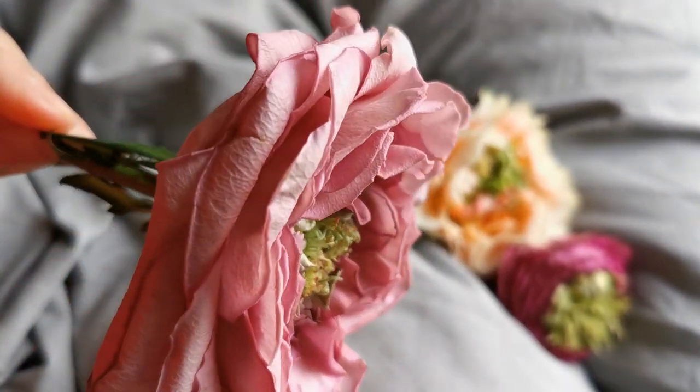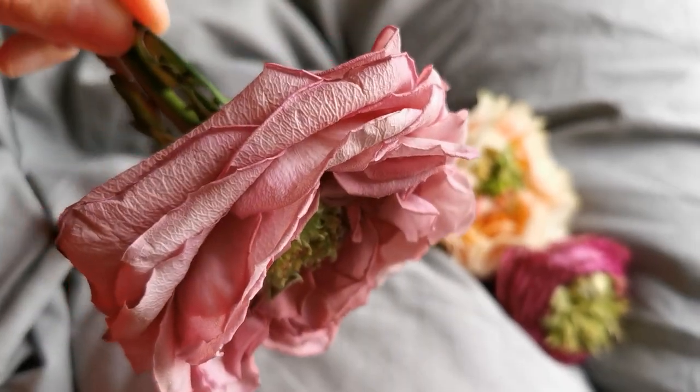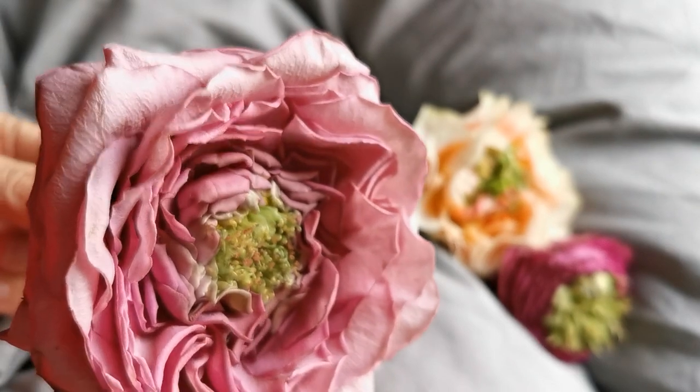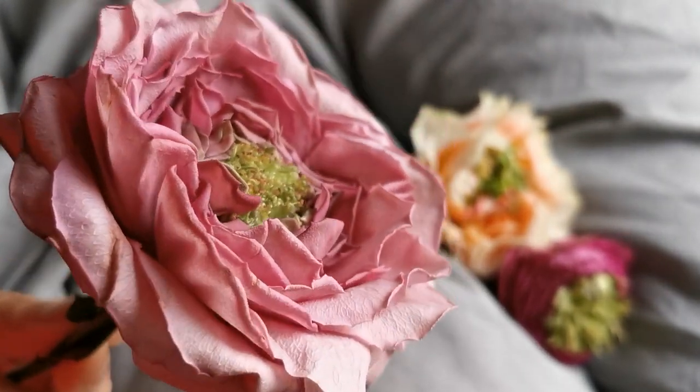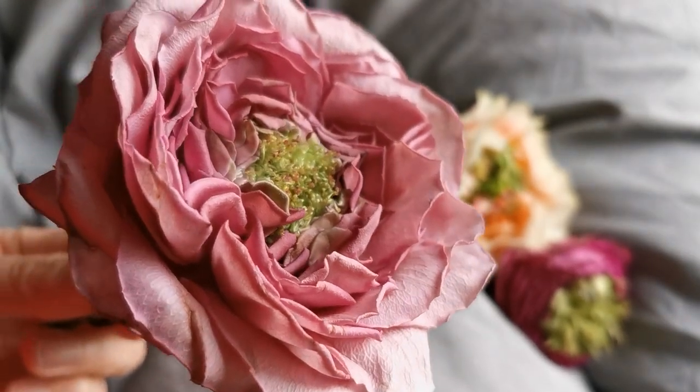I have kept them already in the vase for a couple of days because I didn't get the time to film them faster, and they are still so beautiful.